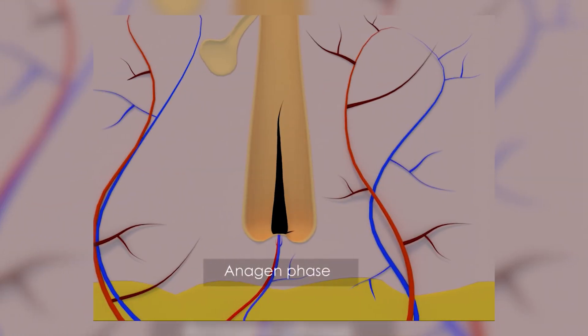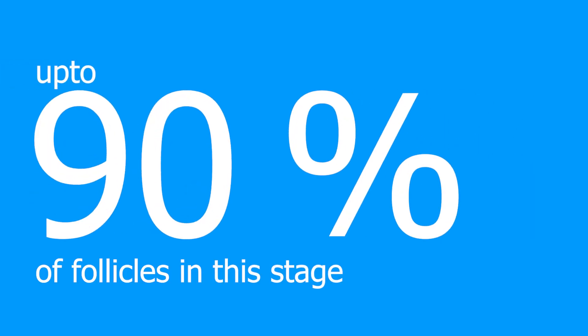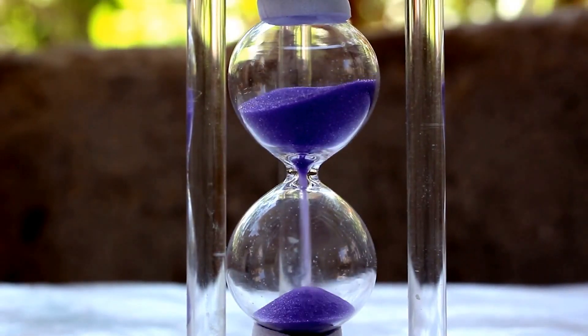All hair starts off as follicles below our skin. Blood vessels feed the roots, which allows the hair to grow. Up to 90% of follicles in this stage can last anywhere between two to seven years, and the duration of the anagen stage influences how long the hair will be. That means scalp hair usually spends a lot of time in the anagen stage compared to eyebrows.